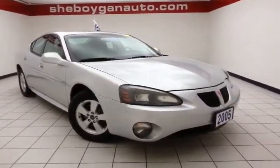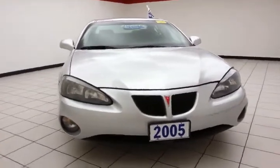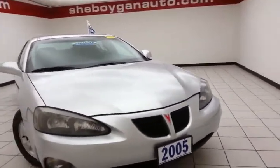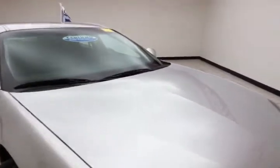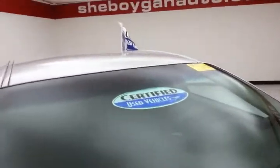Welcome to Sheboygan Chevrolet Chrysler Center. Today's special is a low mileage 2005 Pontiac Grand Prix, stock number B5327PA. Only 67,000 miles on this local trade-in, which comes to us with a clean AutoCheck history report, galaxy silver metallic in color.